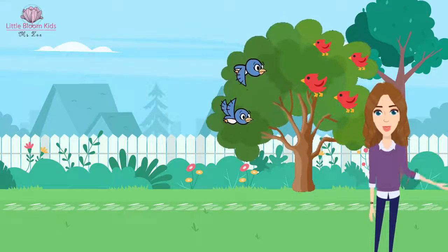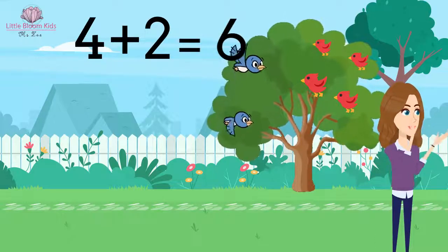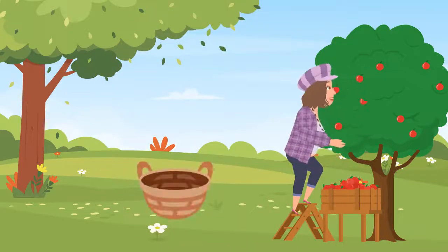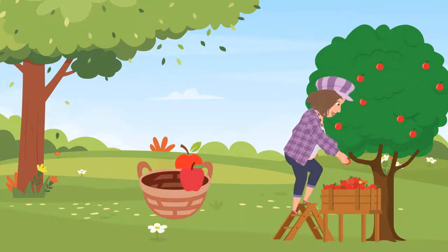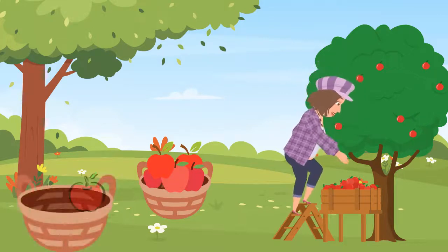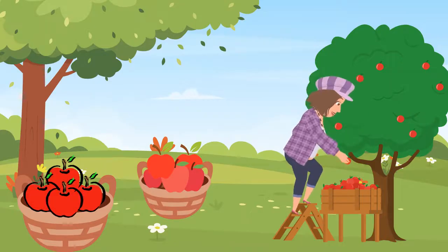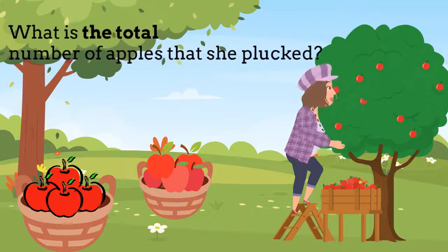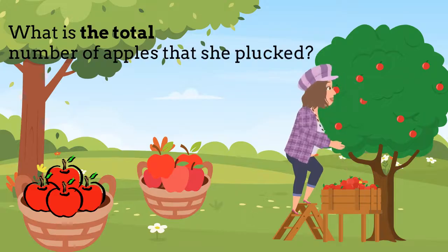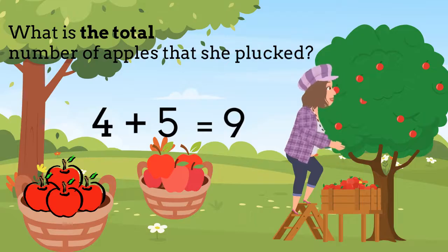So four plus two equals six. Good job everyone! It's apple plucking time. This lady is plucking apples — she has five apples in the first basket and four in the second. What is the total number of apples that she plucked? We see the word 'total' — that means we're going to do a plus. Four plus five equals nine. Well done!